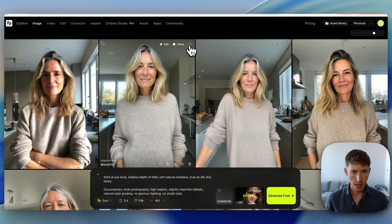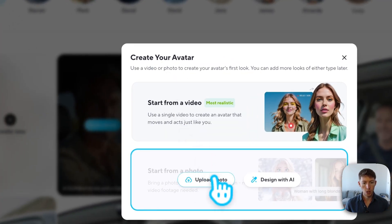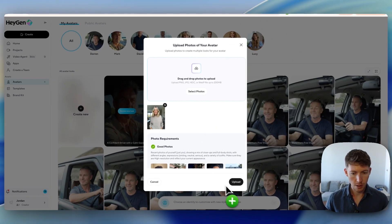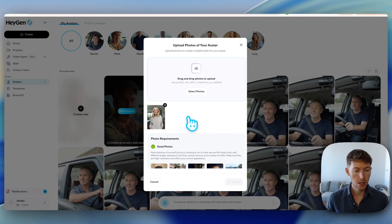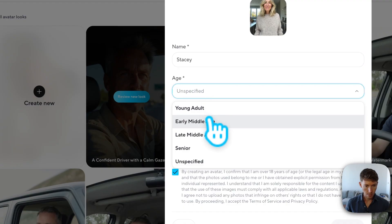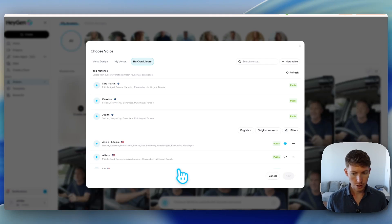I'm going to download this image and go back to HeyGen to upload the photo we just downloaded. I'll click upload and it will create my avatar — this takes a few minutes. I'll click 'new avatar,' give her a name — let's name her Stacy — set her age to late middle age, and continue. Now we get to choose a voice — I'm targeting a US audience and will choose a voice from the existing HeyGen library.